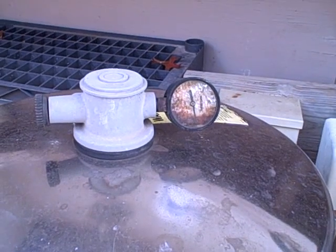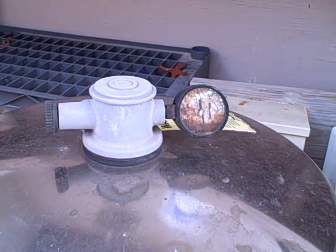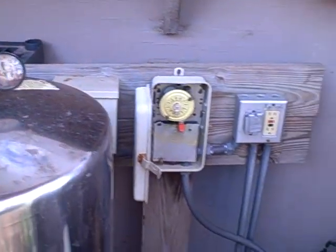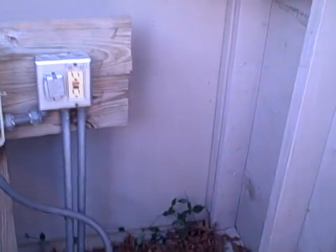We have a diatomaceous earth filter, also known as a DE filter. The filter gauge is damaged and not working properly — a small defect, easy to repair.